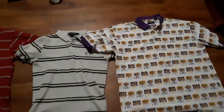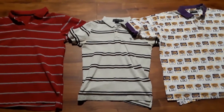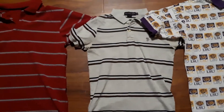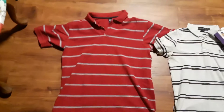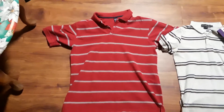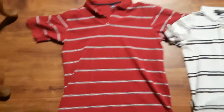We got a USPA size extra small polo — it ain't Ralph though. And we got a Gap red polo with gray stripes, this one's pretty fresh, size large.